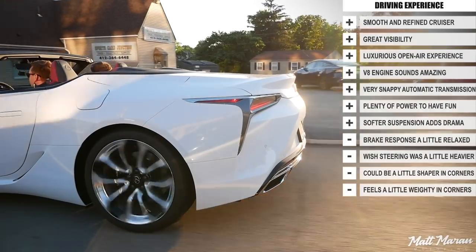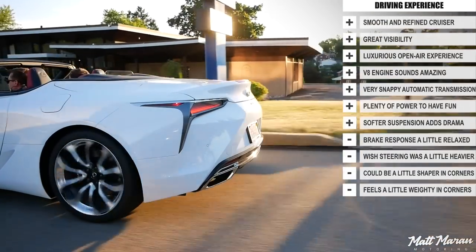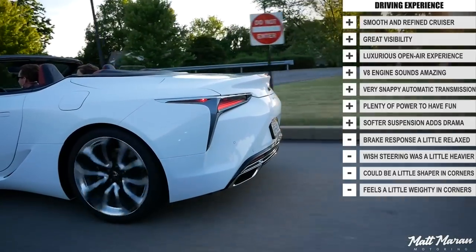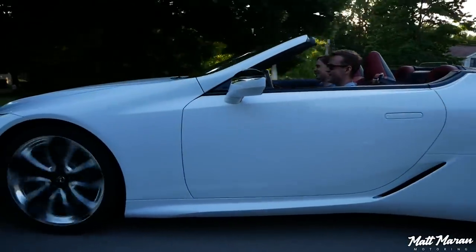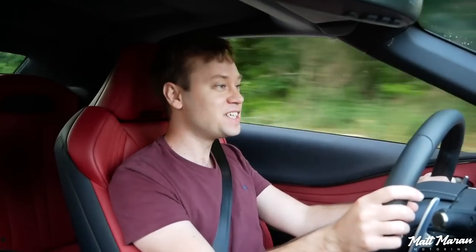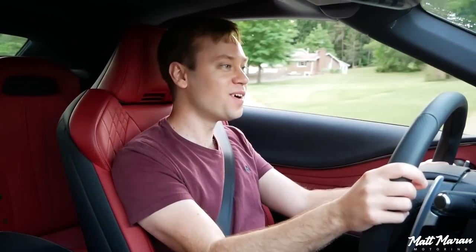Overall, I think it's fantastic, and if I had the money to get one of these I think I actually would — that's how much I love it. Combined with the Lexus reliability that they're famous for, that's really one of the best selling points of the LC500 and any Lexus. That's it for all my thoughts on the LC500 convertible — let me know your thoughts in the comments below. Thank you guys very much for watching, and I'll see you on the next one. Take care!